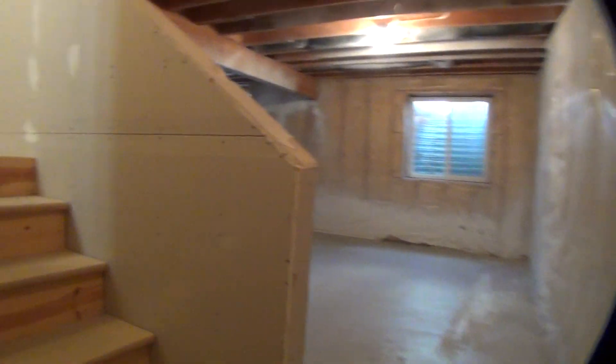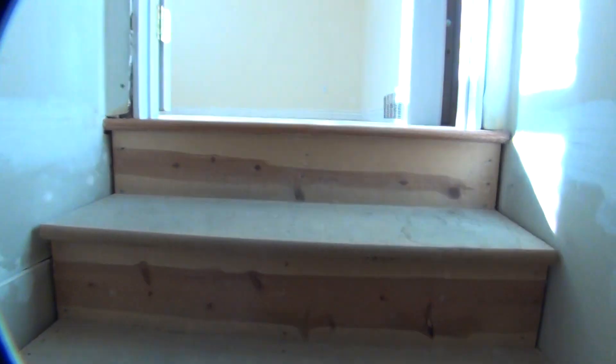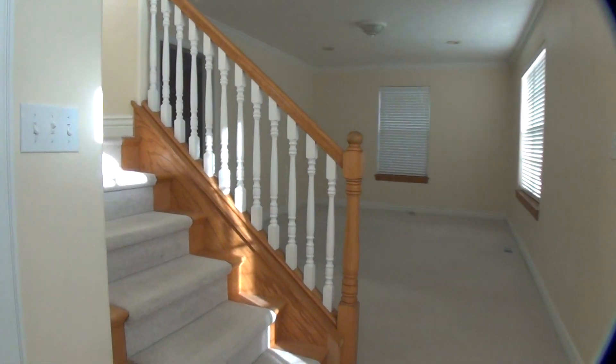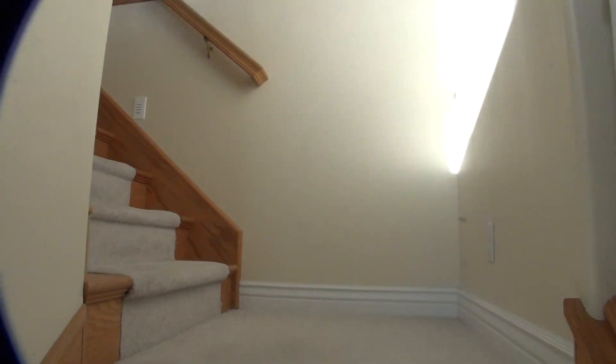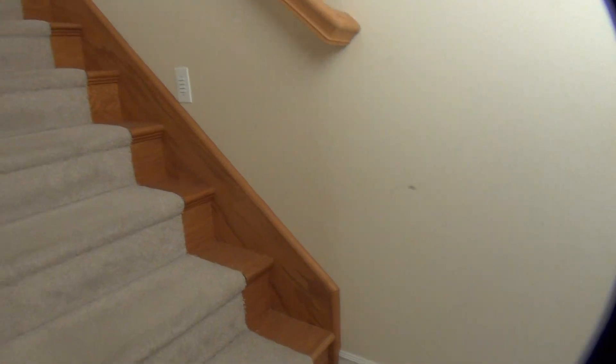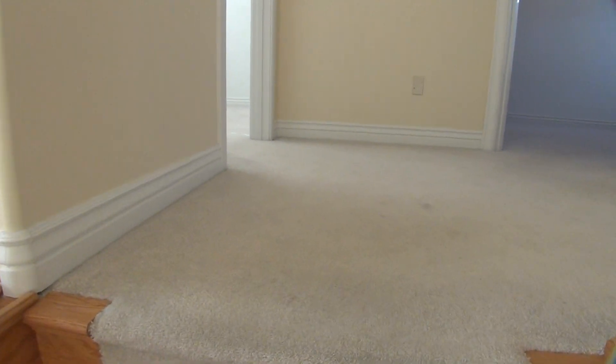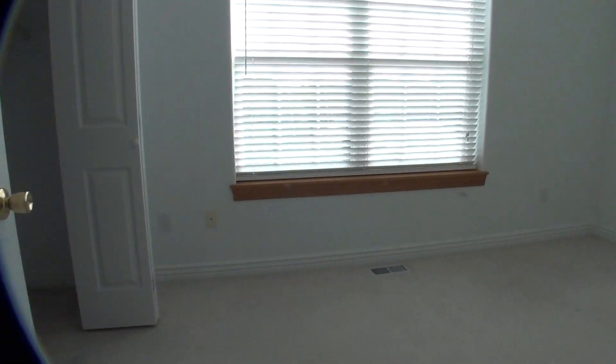I'll go ahead and take you back upstairs and show you some of the bedrooms. Really nice stairs with some landings here — kind of dress up the home. Carpet going down the center of the stairs with wood on the sides, gives a really nice look. Our first bedroom here in the left corner — nice little bedroom. There's a window looking at your front yard also.